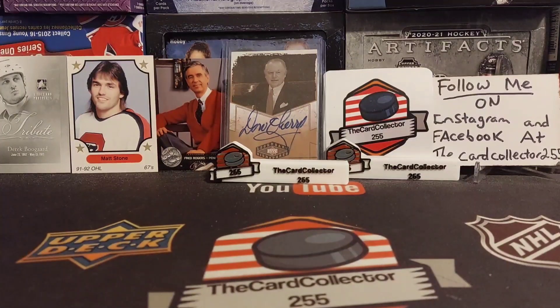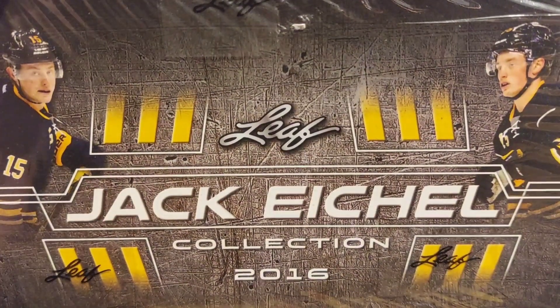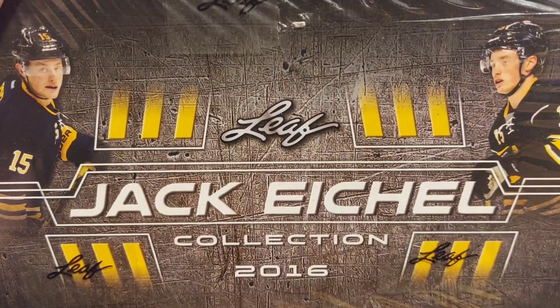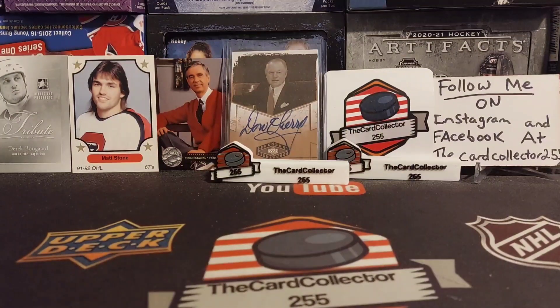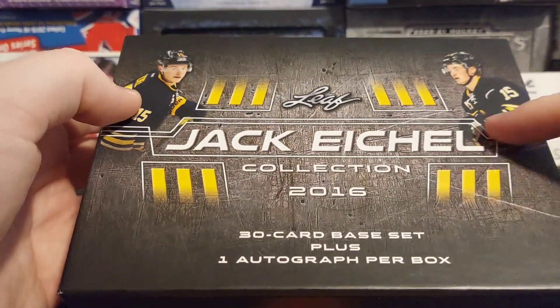Welcome guys, I am the Card Collector and today we are doing something very special. I bought an Eichel collection — there's 30 base cards and one autograph. We're going to get into this box right now. I hope everybody likes, subscribes, and shares. Here's the box — very cool, has a cut through it.